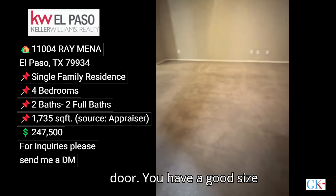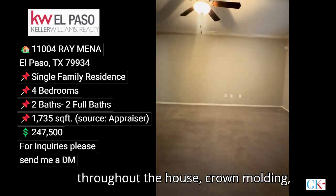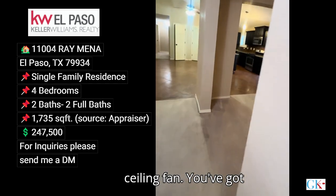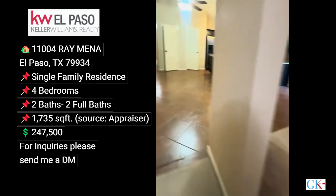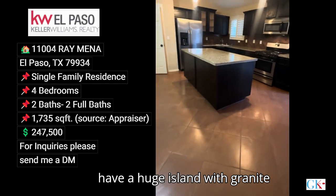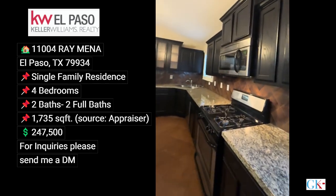You have a good size formal living room, shutters throughout the house, crown molding, and a ceiling fan. You've got these archways. This would be your breakfast nook. You have a huge island with granite countertops, stainless steel appliances, and staggered cabinetry with crown molding.